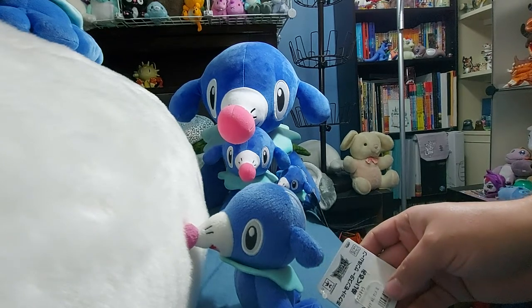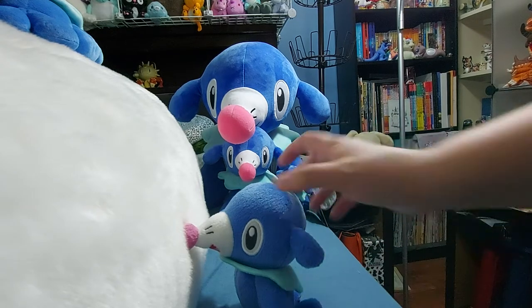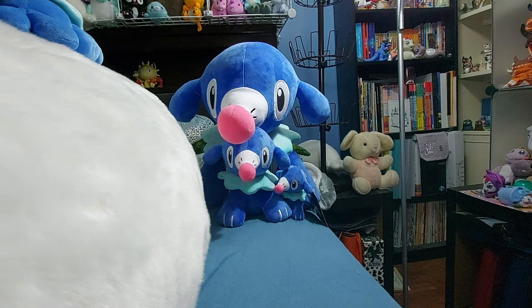This one is called Pocket Monsters Sun and Moon — Bidumi. That's all the tag says. It's a Pokémon Sun and Moon Popplio plush — I could have told you that without looking at the tag.